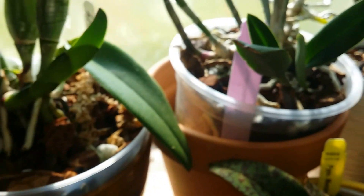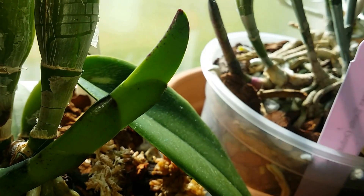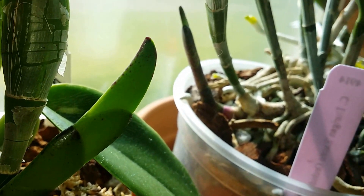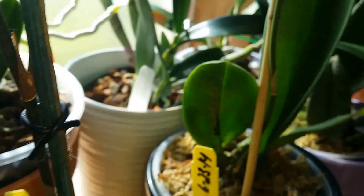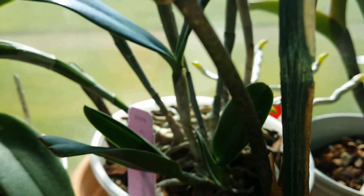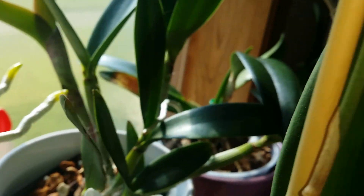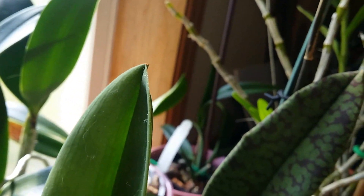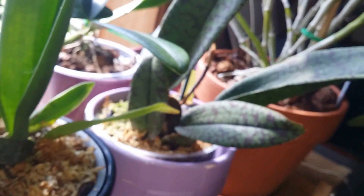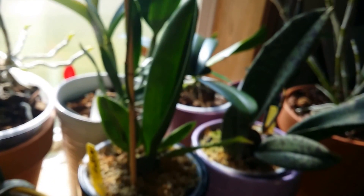And let's see, there's a new sheath growing on that Cattleya. Look at that spike, or the roots — air roots growing on that Cattleya. It's crazy. And they get the morning sun in the eastern window.